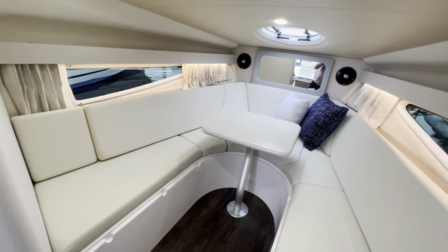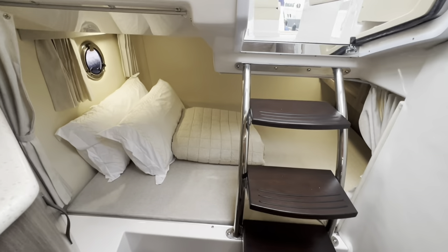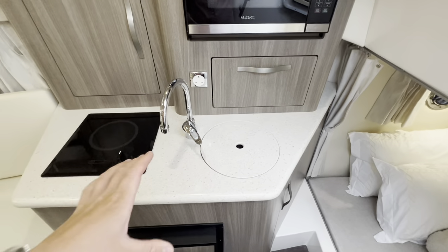You then have a rounded, very large U-shaped saloon. The heads is in here, and peeking behind us, we have the accommodation — the double berth — which is near enough full beam, just slightly off because of the shellbage at the back. So let's start with the galley.